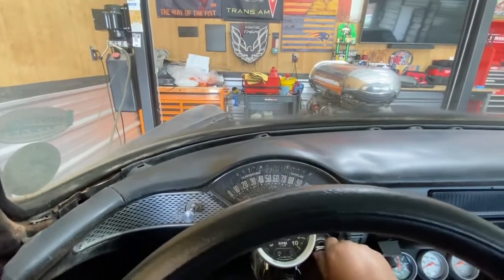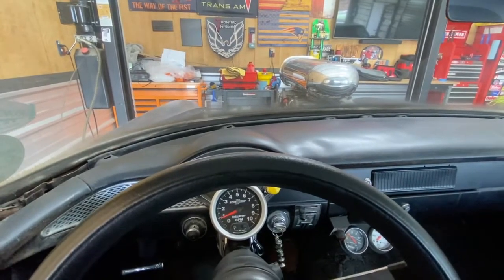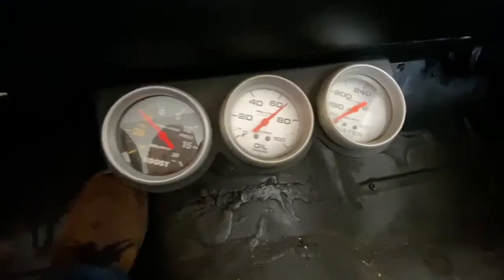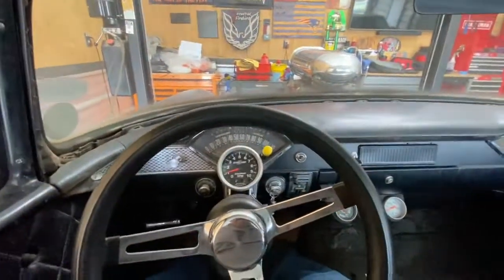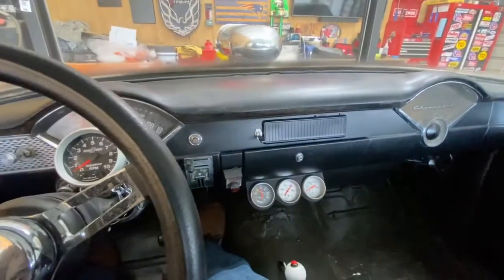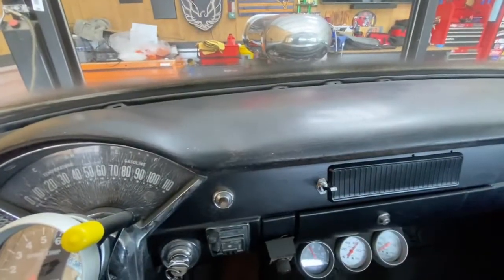The procedure to start it is real simple. You just pump it a couple of times, make sure she's in park, and crank it. Oil pressure jumps right up to 70 PSI right away. The motor's got really good oil pressure.